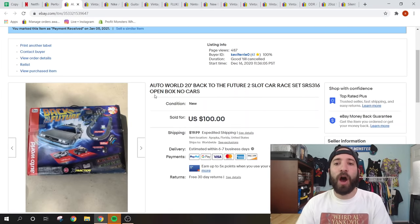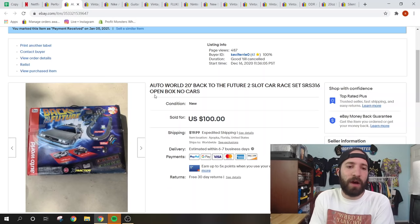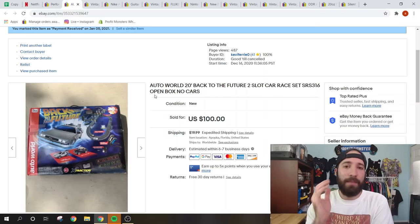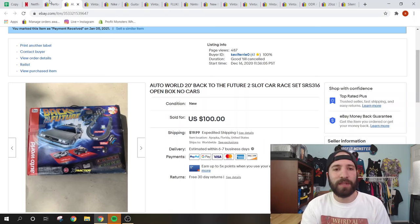This is a Back to the Future Auto World slot car set, listed as 'open box, no cars.' I've actually sold this about five times on eBay but buyers don't read the description and then ask to cancel. I had it listed for $125 and finally accepted an offer of $100 plus shipping just to be done with it. I messaged the buyer to confirm no cars were included, got positive feedback, and I'm happy to have it gone. Picked it up at a garage sale for $7.